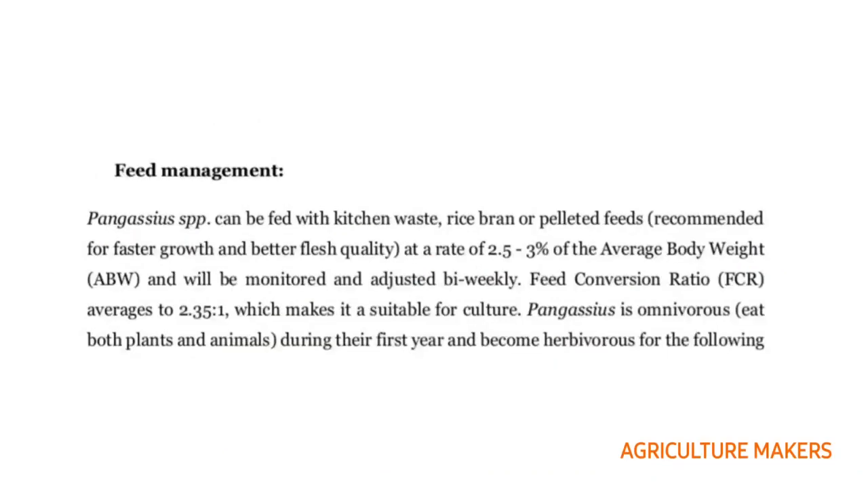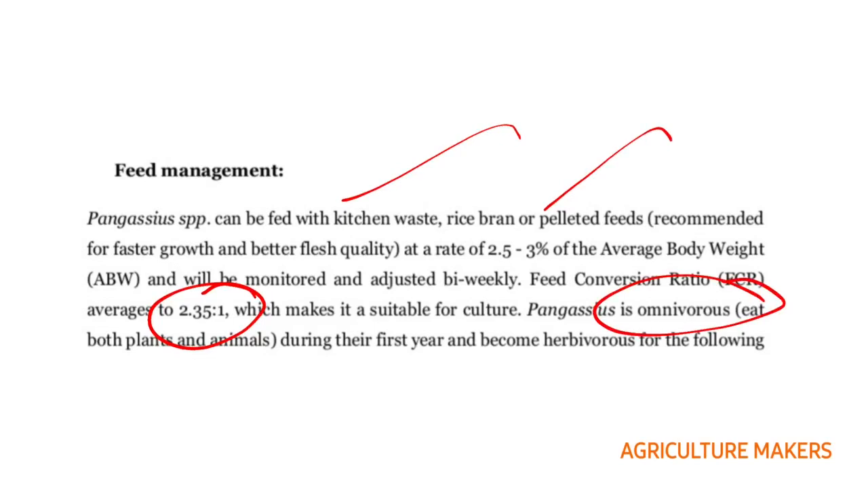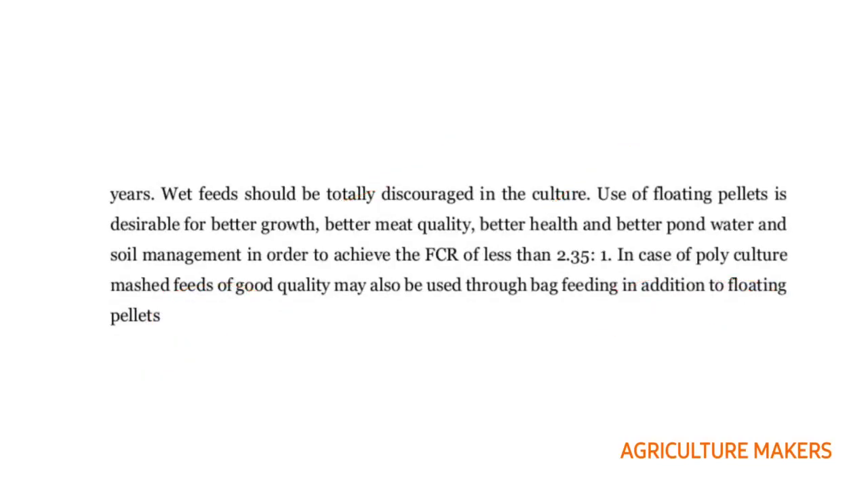Coming to feed management, it can be fed with kitchen waste, rice bran, or pelleted feeds. Pelleted feeds are recommended because they exhibit faster growth and better flesh quality, at a rate of 2.5 to 3 percent of average body weight, monitored and adjusted bi-weekly. The feed conversion ratio is 2.35:1. Pangasius is omnivorous during its first year and becomes herbivorous in following years. Wet feeds should be totally avoided. Use of floating pellets is desirable for better growth, meat quality, health, and pond water and soil management.